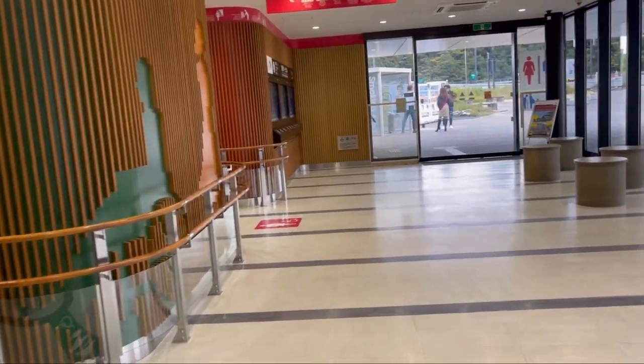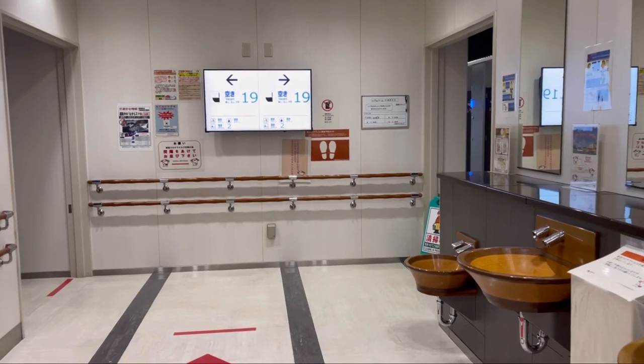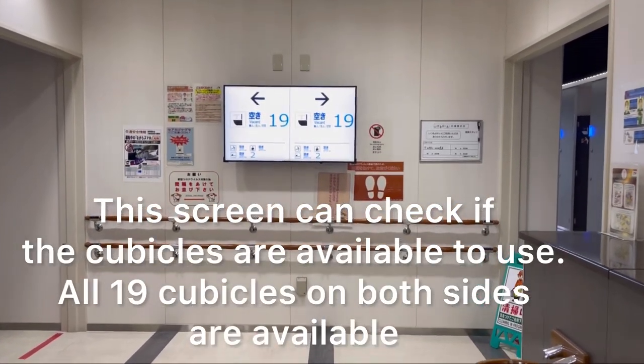Almost all toilets in Japan are well maintained and kept spotlessly clean to ensure the utmost comfort for all. On the whole, toilets are free to use and toilet paper is always provided.